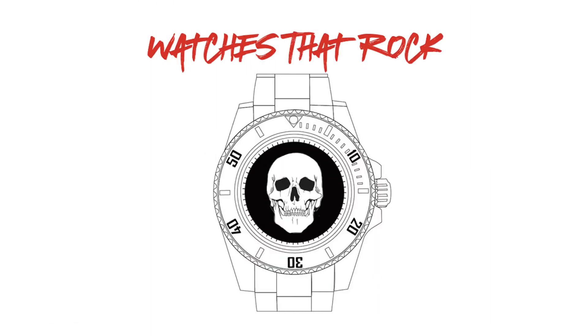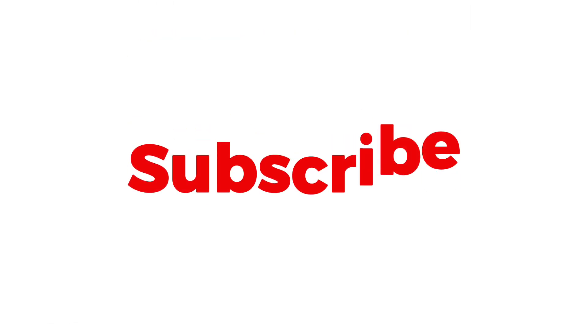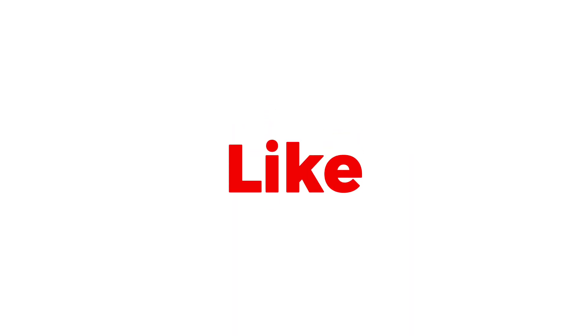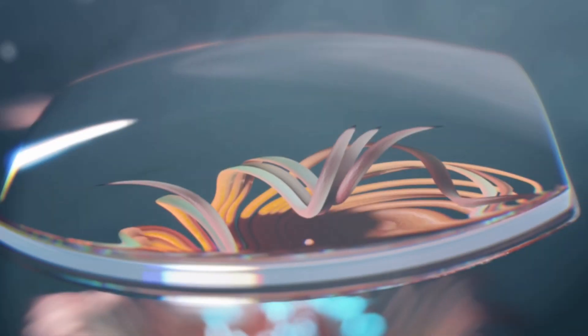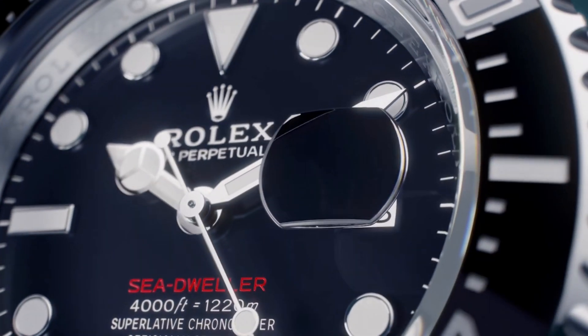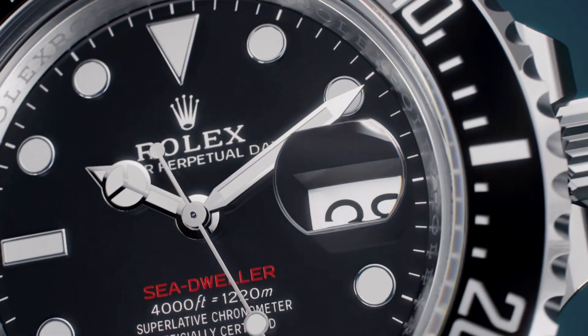Hi guys and welcome to Watches That Rock. Before we get started, please remember to support the channel by hitting those subscribe and like buttons for more content. So today we'll be taking a look at another timepiece from the Rolex Professional Diving Watch range, the aptly named Sea Dweller.